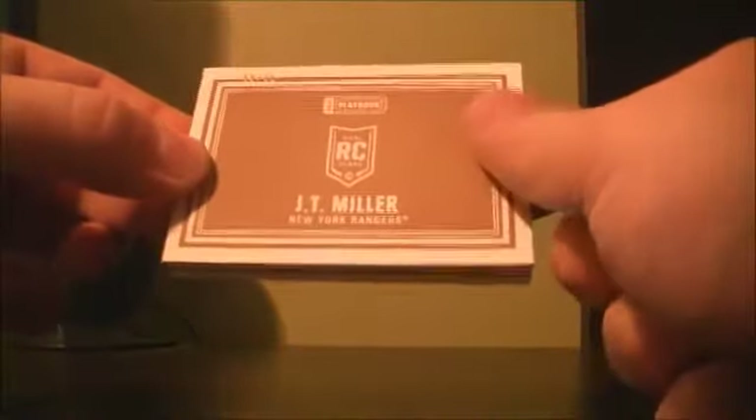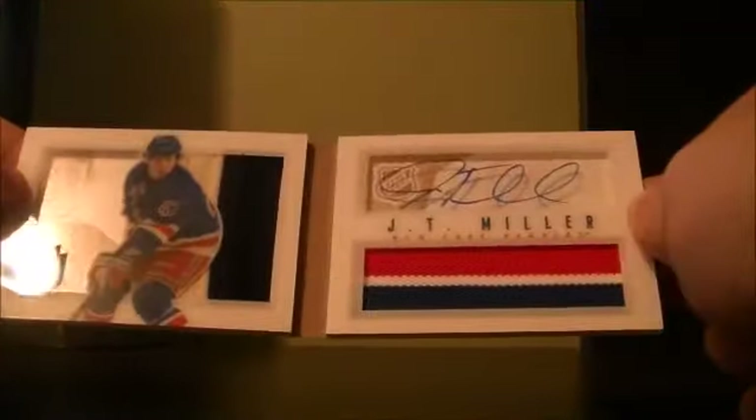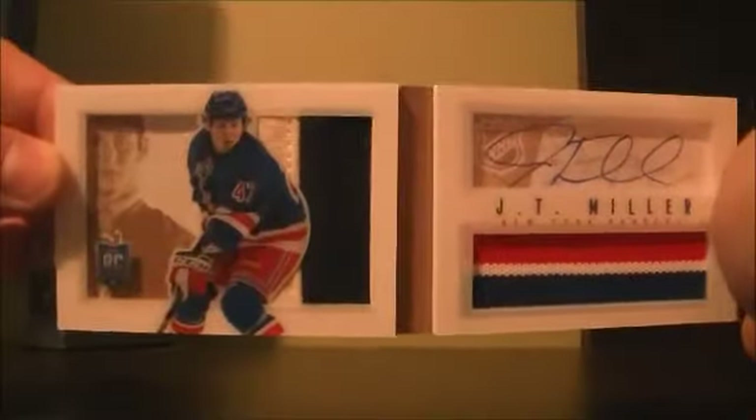I'll do the booklet last. Base cover release of Doug Gilmour, 81 out of 249. We have a rookie booklet 18 out of 25 of JT Miller for the Rangers — a dual prime auto. It's amazing for the Rangers to finish off the break.